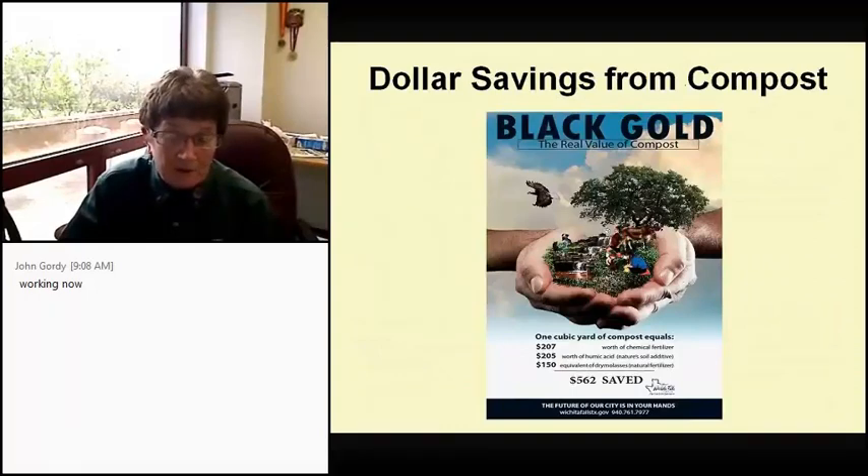From the city of Wichita Falls, which as you may know is in stage five drought right now: one cubic yard of compost equals $207 worth of chemical fertilizer, $205 worth of humic acid which is a natural soil additive, and $150 of dry molasses which is also a natural fertilizer. One cubic yard will save you $562.